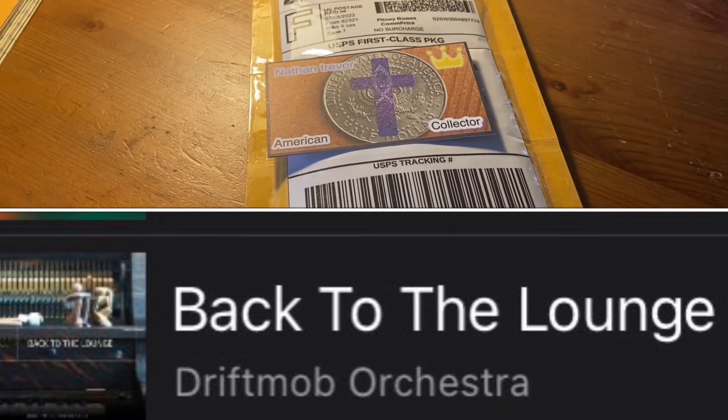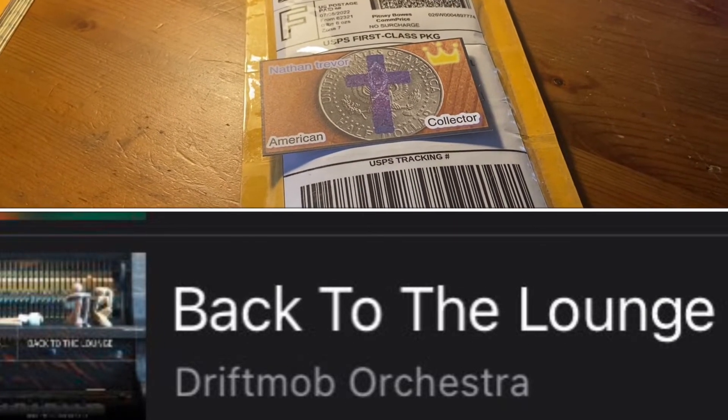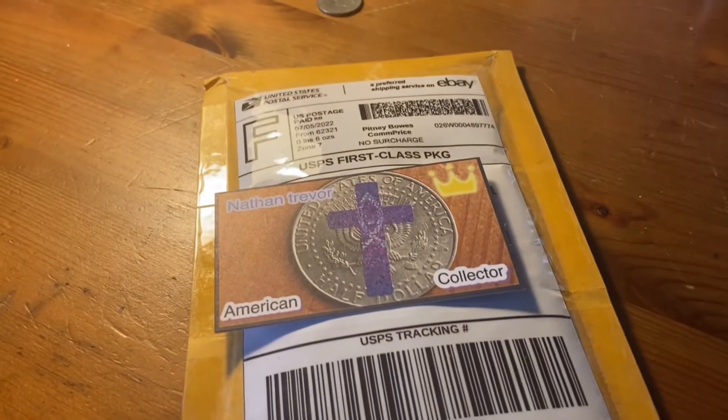Howdy folks, Nathan Trevor, American Collector, and eBay as a Buyer, and I've been buying a lot recently.